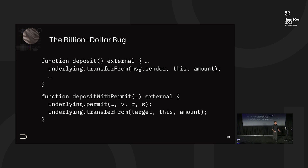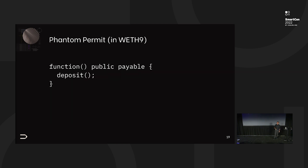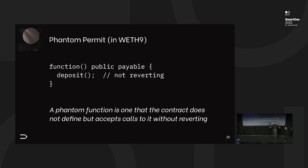Visualize what the definition of the permit function looks like for the WETH contract — the wrapped Ether contract, which is the top ERC-20 token on Ethereum. Well, there's no permit. Okay, then it will fail, right? No — because there's what we call a phantom permit. There's a fallback function that catches all calls not handled by existing functions, and what it does is just deposit Ether that got passed. The important thing is that the function is not reverting — you can call permit on wrapped Ether and it will not revert. It will just silently fail.